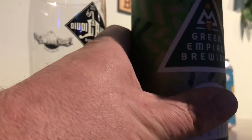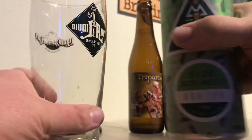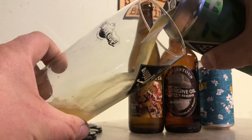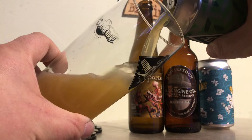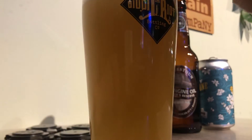I'm assuming it's a New England IPA, but I am not positive. Let's see. Hazy to start, so one can assume.